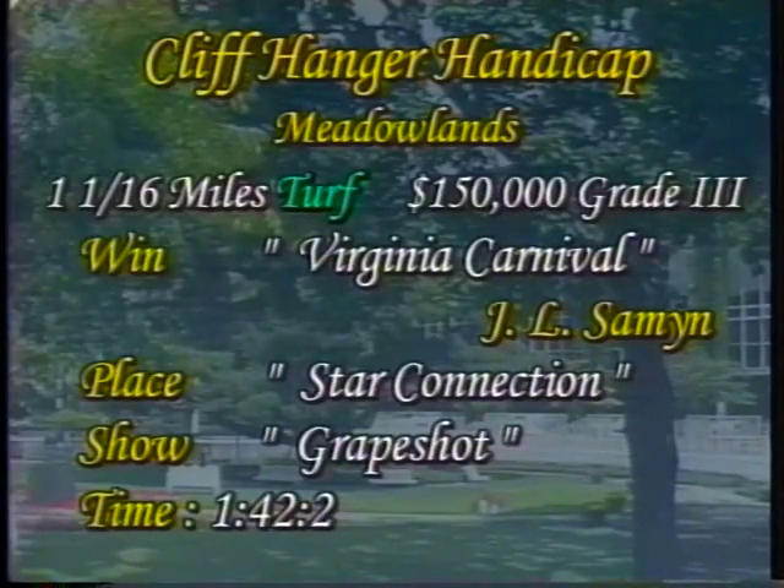Virginia Carnival — a bit of an upset at almost 23-1 — getting a nice inside trip from Jean-Luc Semin, getting up for a nose victory. Hard-fought nose over front runner Star Connection. Star Connection had been running very competitively in New York for Stanley Huff, sent down for the Cliffhanger Handicap at 4-1, not able to hold off the late charge of Virginia Carnival. This is a 7-year-old Kentucky-bred horse winning his first stake since 1996, away from the races for almost two years for trainer Jonathan Shepard. Grape Shot finished third. Virginia Carnival, sired by Carnival A., bred in Kentucky, owned by John Franks, trained by Jonathan Shepard, ridden by Jean-Luc Semin, completing the mile and a sixteenth on the turf in 1:42 and 2/5 seconds.